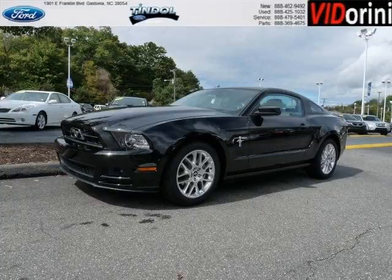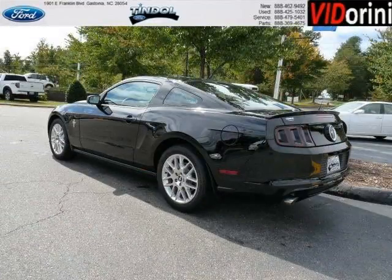Do you want to stretch your purchasing power? Take a look at this outstanding 2013 Ford Mustang. This Mustang would look so much better with you behind the wheel instead of sitting on our lot.